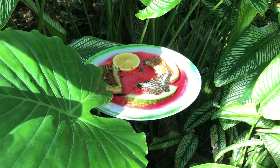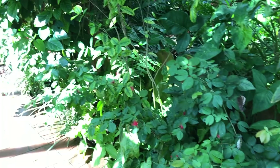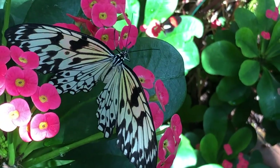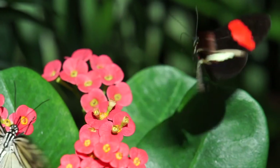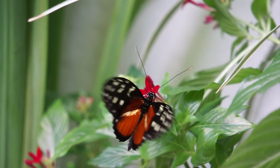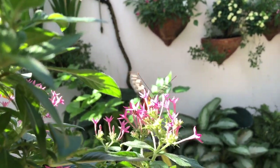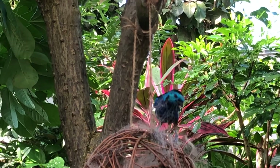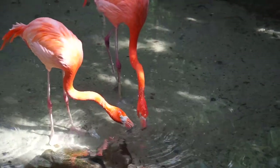The Butterfly Conservatory is simply magical. You open the door and step into the land of butterflies — they are everywhere, all different colors and sizes. Lots of chance for hundreds of photos. They also have a lot of tropical bird species that are beautiful too, though easy to miss because people are so focused on the butterflies. It is one of the definite must-do highlights of Key West.